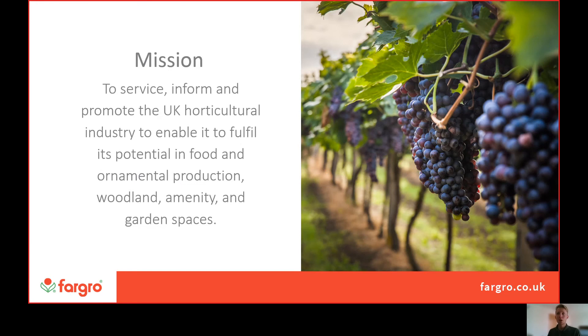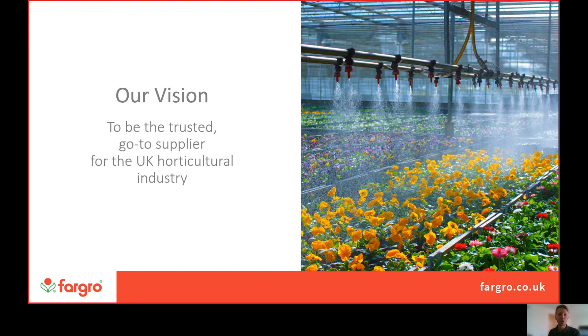Our mission is to service, inform and promote the UK horticultural industry to enable it to fulfil its potential in food, ornamental production, woodland amenity and garden spaces, with a vision to be the trusted go-to supplier for the UK horticultural industry.